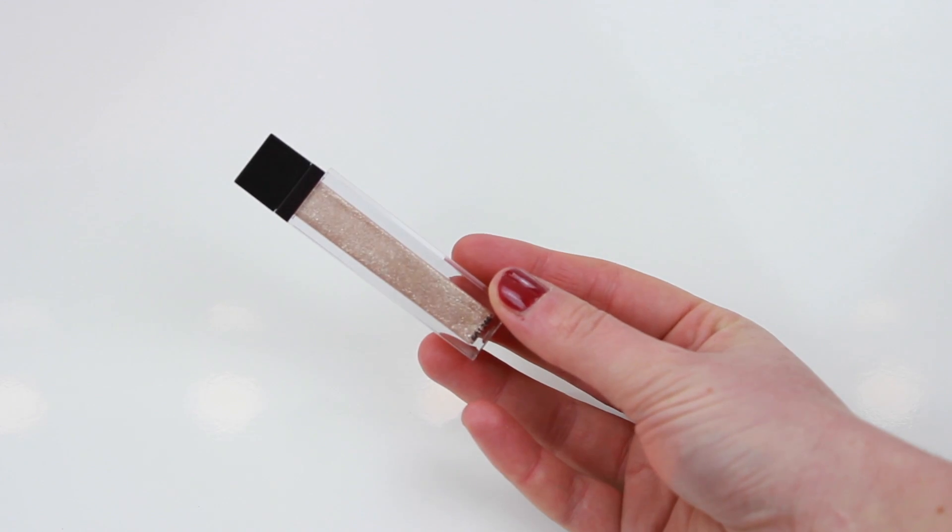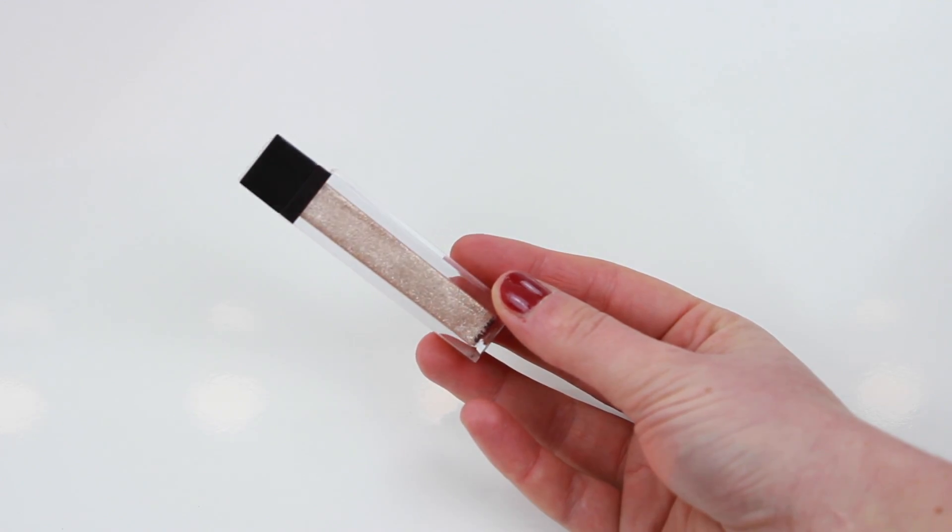The next thing from Cult Beauty is the Jouer Langue lip topper in the shade Skinny Dip. Everybody has been going crazy about this so I had to pick it up. The only thing is I didn't realise it had coconut oil in it, and I'm actually a little bit allergic to coconut — I probably should have read the ingredients. But we'll see how it goes. It's such a pretty shade and it doesn't really feel like a gloss, so I think it'll be quite comfortable to wear.